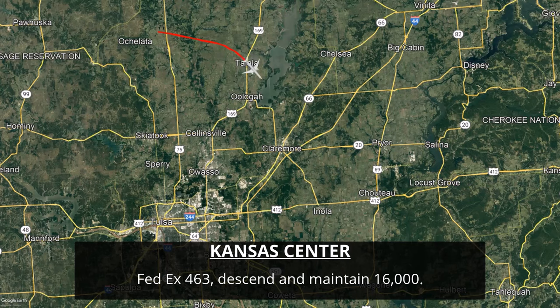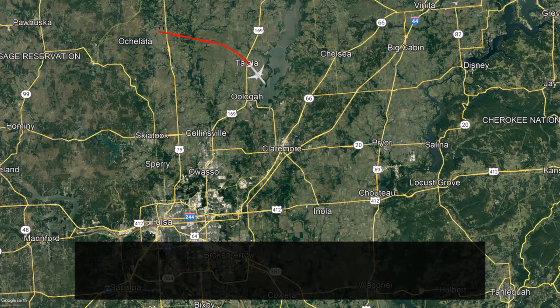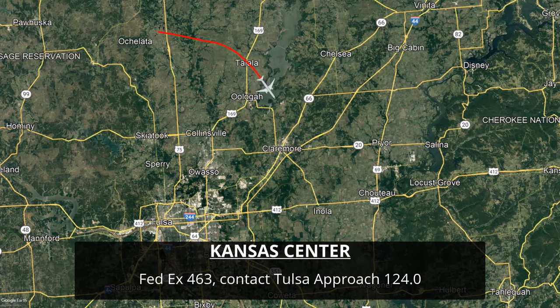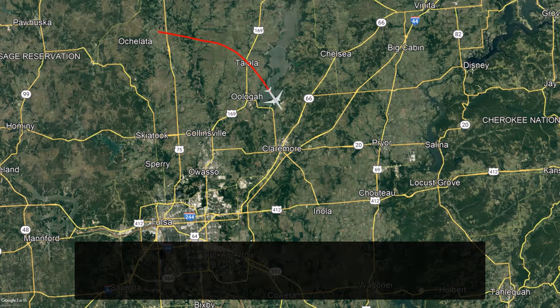[ATC]: FedEx 463, maintain 16,000. Contact approach on 124.0. As the aircraft continues its descent, Kansas City Center is typically responsible for airspace at 10,000 feet and above, so he's switching them off to a different controller on frequency 124.0. That's approach control — they'll manage the airspace below 10,000 feet and the sequencing of aircraft into the airport.